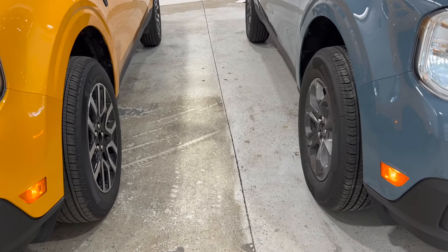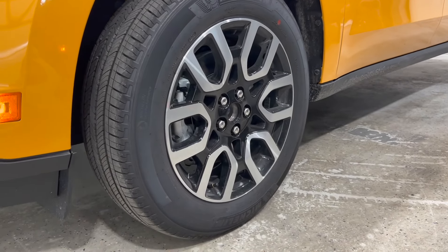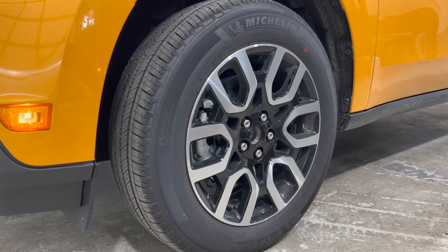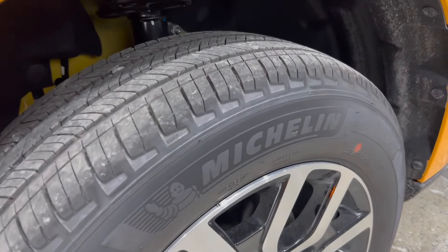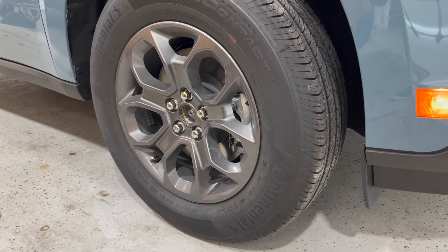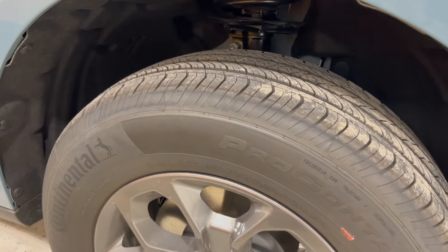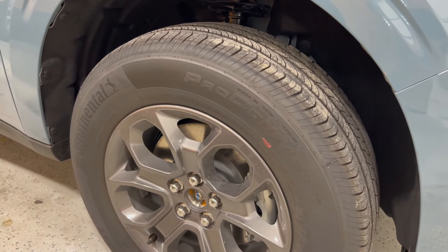Looking at the wheel design of both Mavericks — starting on the Lariat, we do have an 18-inch gloss black machined aluminum wheel on a 225-60R18 Michelin all-season tire. Looking here on the XLT, we do have a 17-inch carbonized gray painted wheel, so it's a slightly smaller diameter, on a 225-65-17 Continental all-season tire.